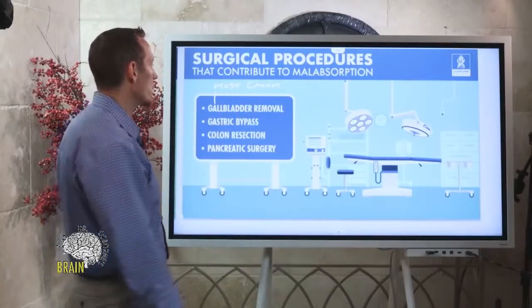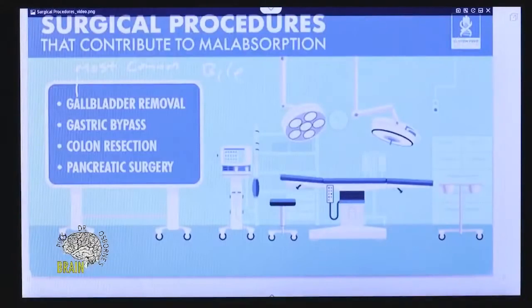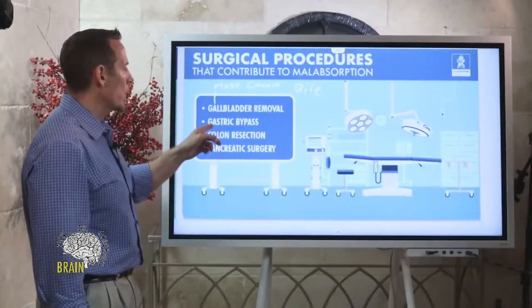The gallbladder is very important — it regulates the secretion of bile, and you need bile to absorb fat. So gallbladder removal, often referred to as cholecystectomy, is one of the major causes of malabsorption.